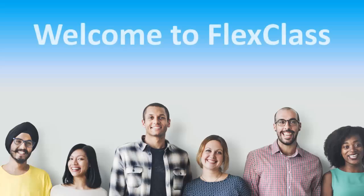Welcome to FlexClass. This presentation will give you an idea of what FlexClass is about. If you have any questions after watching this presentation, please see an Educational Assistant.